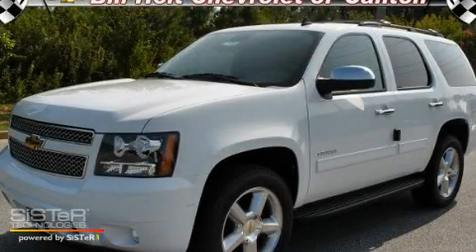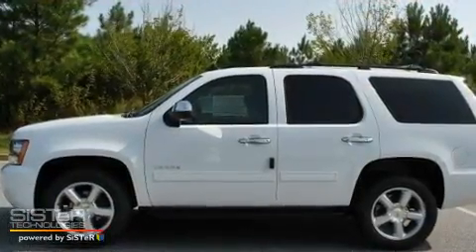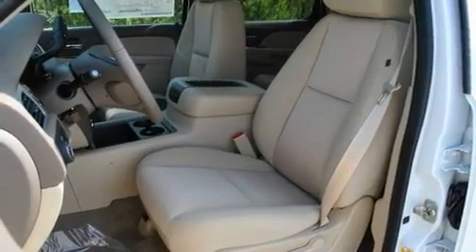This is a brand new 2011 Chevrolet Tahoe, a vehicle with safety, comfort and space. It has a 5.3-liter 8-cylinder engine and a 6-speed automatic transmission.